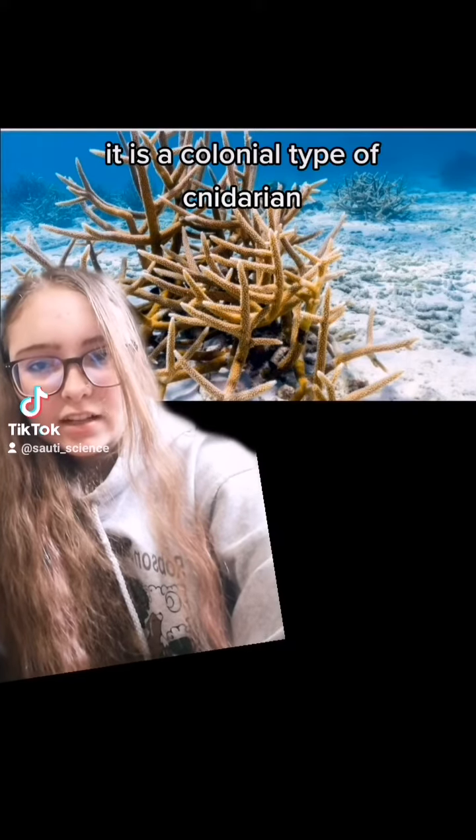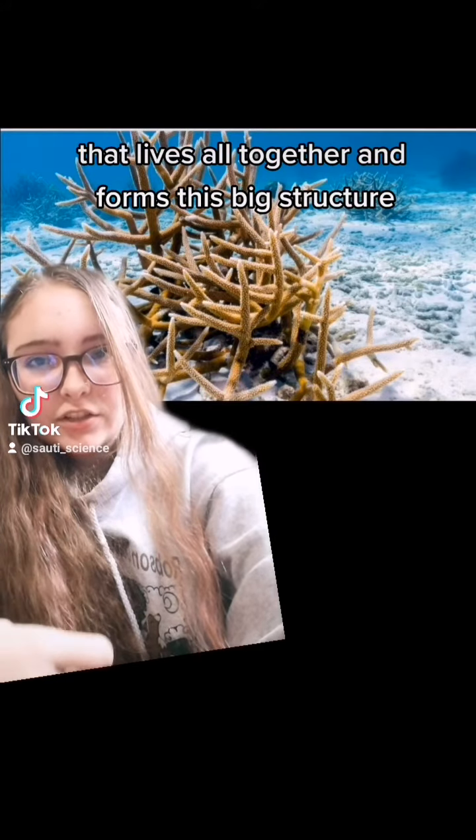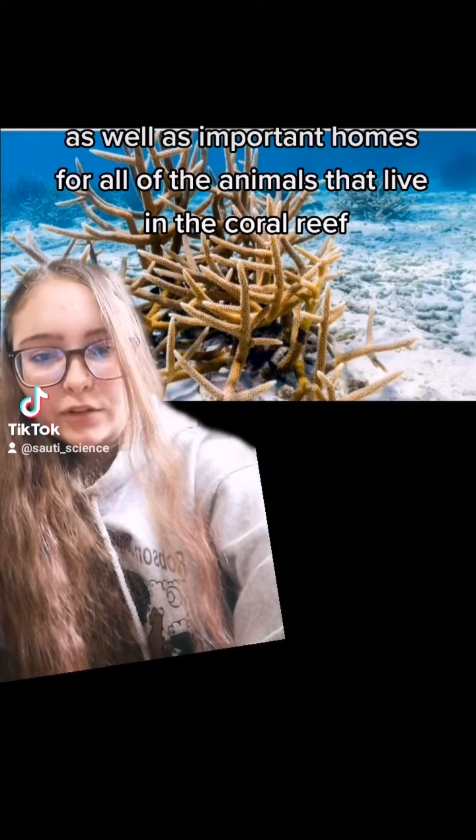It is a colonial type of cnidarian that lives all together and forms this big structure. It provides structure for the reef for more things to grow on, as well as important homes for all of the animals that live in the coral reefs.